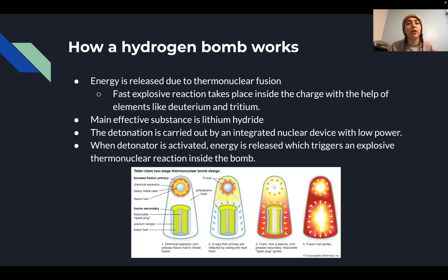As for how a hydrogen bomb works, energy is released due to thermonuclear fusion. A fast explosive reaction takes place inside the charge with the help of elements like deuterium and tritium. The main effective substance is lithium hydride. The detonation is carried out by an integrated nuclear device with low power. When that detonator is activated, the energy is released and triggers an explosive thermonuclear reaction inside the bomb. At the bottom you can see the different stages of how the bomb starts, ignites, and explodes.